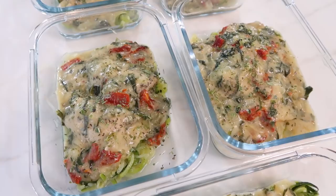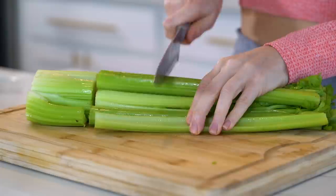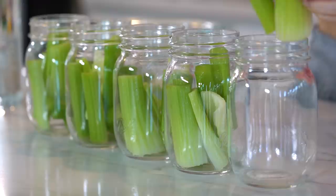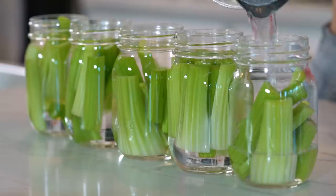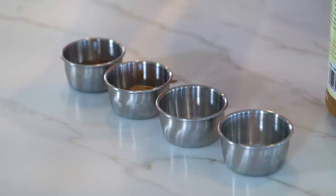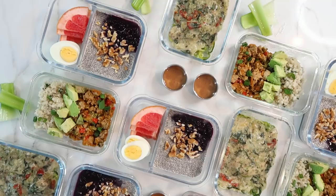We just need to prep our snacks for the week and I'm keeping it super simple with celery sticks and almond butter. Simply cut the celery into whatever size sticks you want and rinse them off. One thing I've been doing for years is adding my celery to a glass jar and filling it with water — this keeps your celery super crispy for the entire week. You can pre-portion them out into pint-sized mason jars or put them into one large glass container. For the almond butter, I'm using my stainless steel sauce cups and adding about two tablespoons to each container — this will depend on how many calories you want to consume each day, so head over to my blog post for a breakdown.